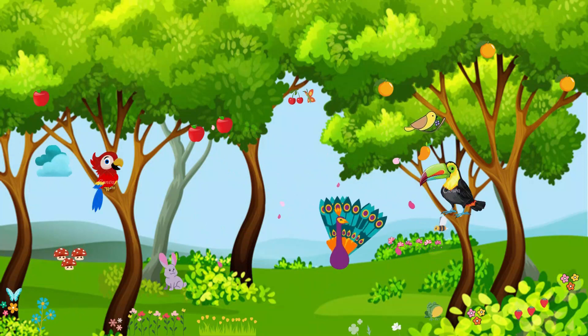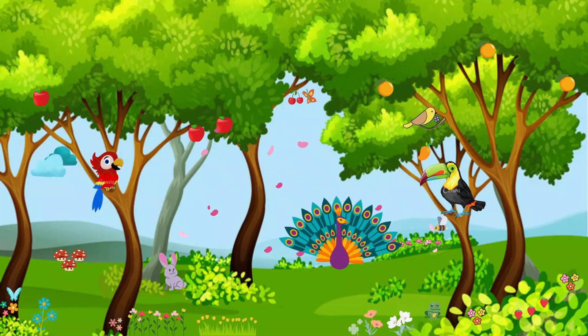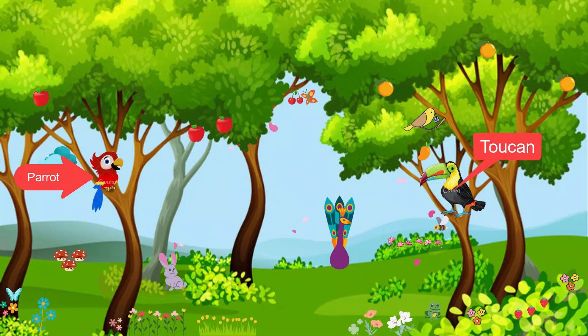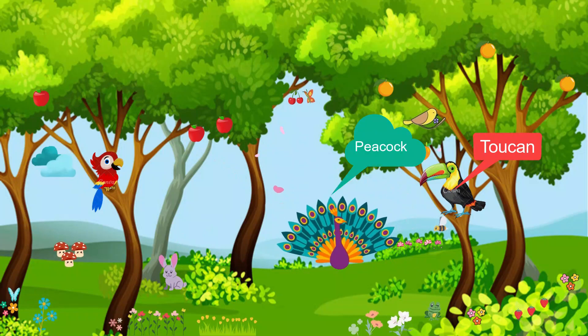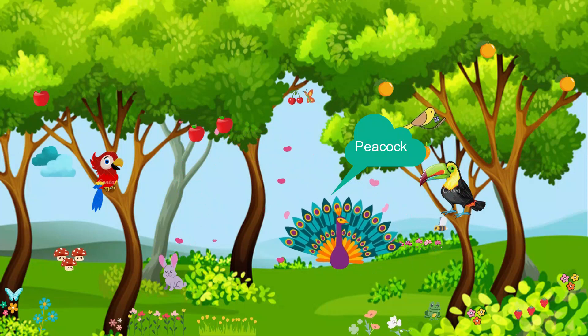Up in the trees, we find some of the most colorful bird friends. Look at those beautiful parrots that can mimic sounds, the long-beaked toucans, and the peacocks showing off their magnificent feathers. What a splash of colors!